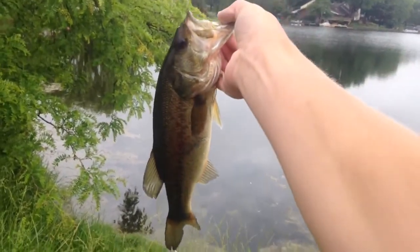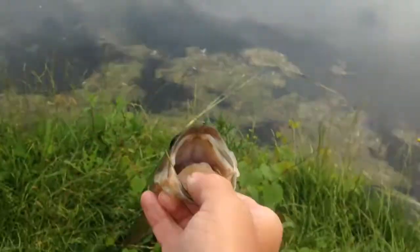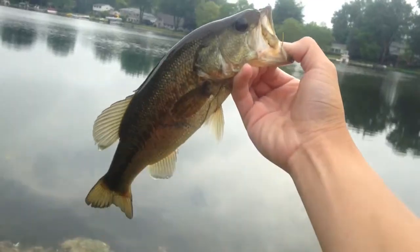Hey guys, the very next cast after that pike I got this little fellow, and he puts me at the trifecta. Nice fish. I don't know what that is, but there's a nice fish, and we're just going to put him back in the water. Saw a big swirl — there's another fish right there. This water is really calm.